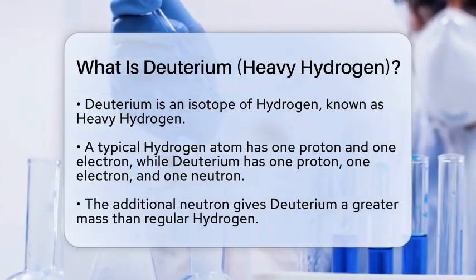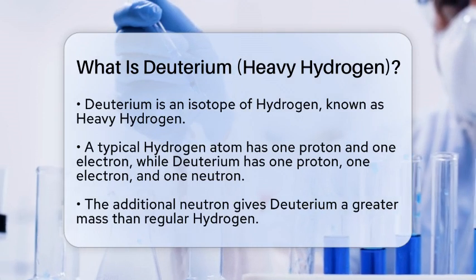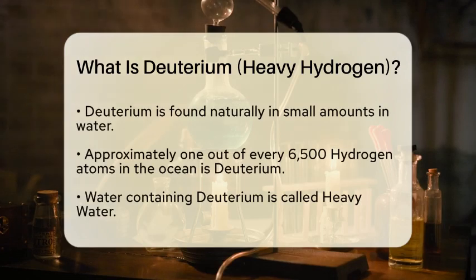Deuterium is an isotope of hydrogen, which means it is a variant of the hydrogen atom. While a typical hydrogen atom consists of just one proton and one electron, deuterium has one proton, one electron, and an additional neutron. This extra neutron gives deuterium a greater mass compared to regular hydrogen, hence the name heavy hydrogen.